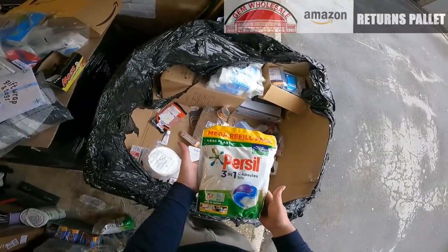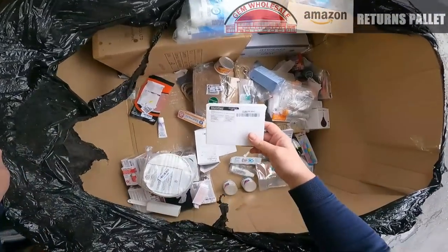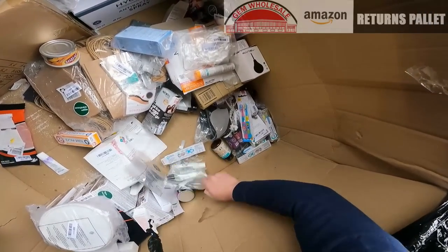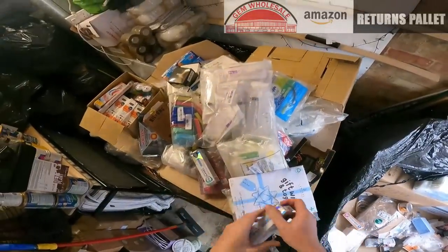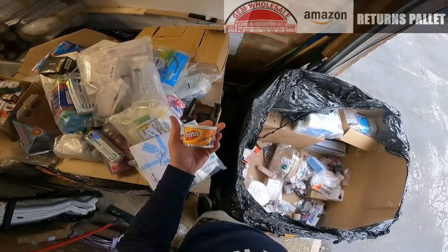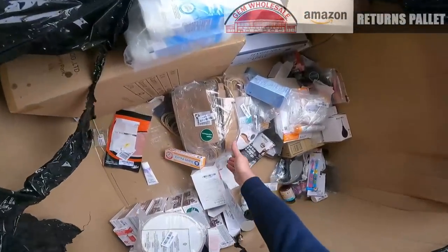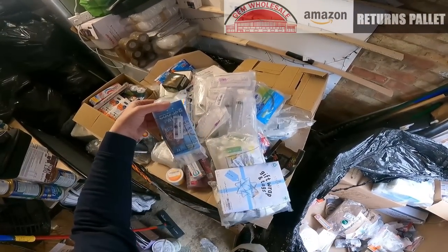Another packet of Persil 3-in-1 capsules. Noise cancelling earplugs. Apple cider vinegar. There's so much stuff in here. Sensodyne toothpaste. Fritos mild cheddar dip — June 2023, next month that goes out of date. Cooling patches — for headaches I guess.